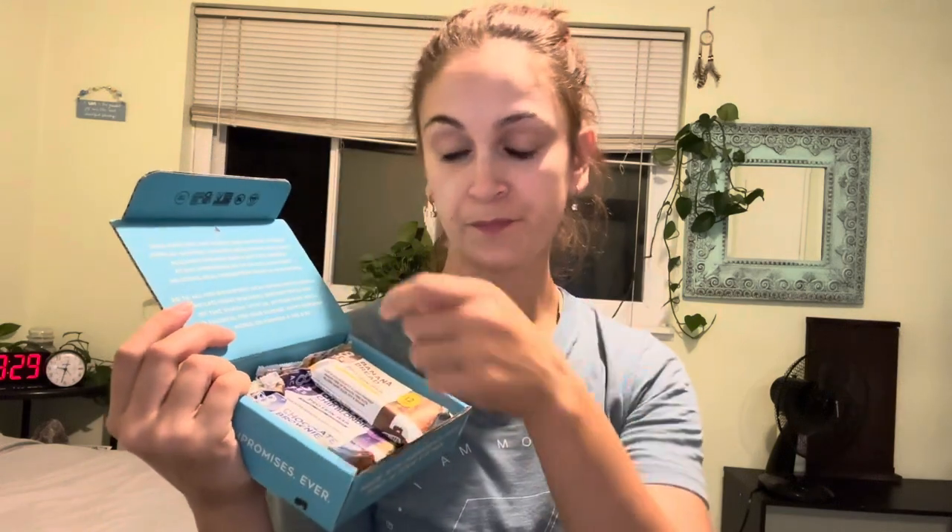And then there are the protein bars — I'm very excited for these. They're going to be perfect for post-workouts, good for on the go, whether you're going on a hike or a run. Bring one with you and snack on it during your hike or post-run.